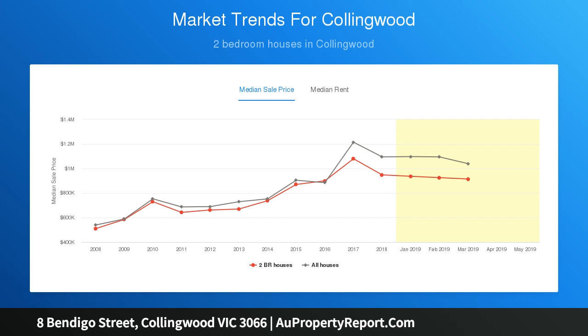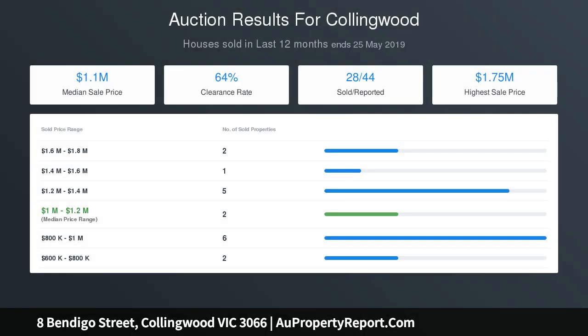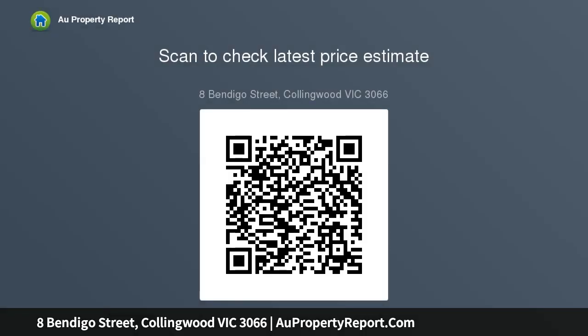Leased until the 22nd of June 2019 for $2,390 per month. Terms: 10% deposit, balance 60 days. Inspections by appointment only.